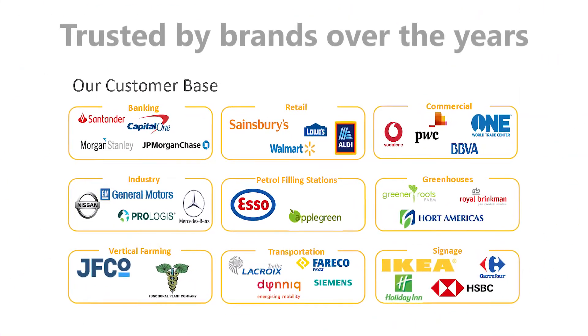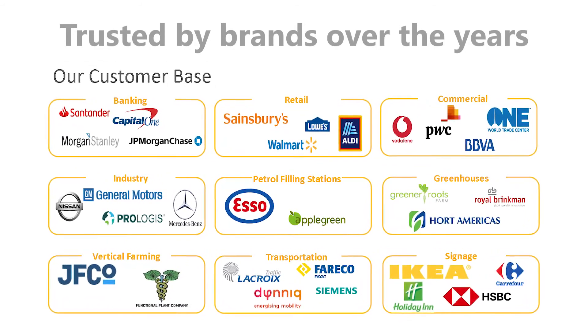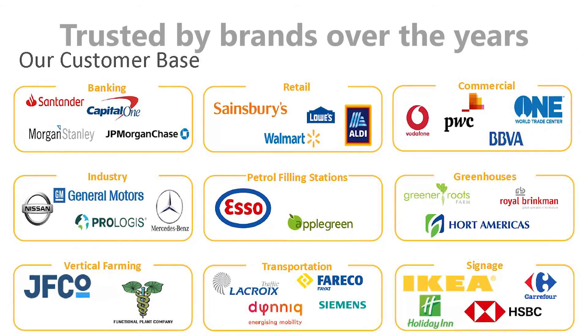GE Current has a track record of being a successful lighting solution provider, backed by the unsurpassed reputation in the lighting industry with many satisfied customers who have benefited from dedicated international support programs.